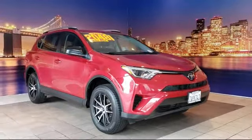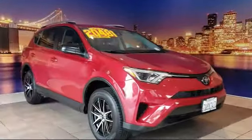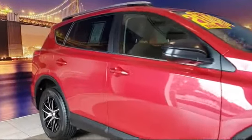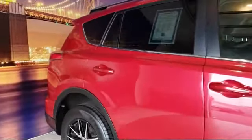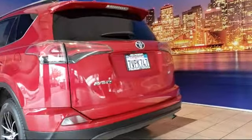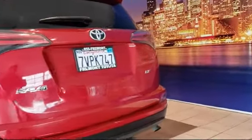This vehicle comes equipped with a rear view camera, tire pressure monitoring system, auto high beam headlamp control, rear spoiler, keyless entry, air conditioning, traction control, CD player, cruise control, power windows, and has less than 55,000 miles on the odometer.